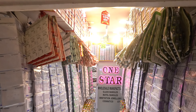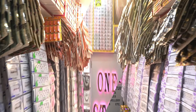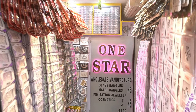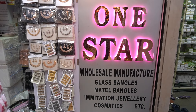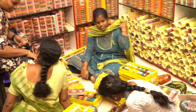Hi viewers, I am Archana. Today I am going to share a wholesale business idea. This video is about a One Star Bangles store in Begum Bazaar. You can see the address and details in the description below. You can buy all the items at the Begum Bazaar store.